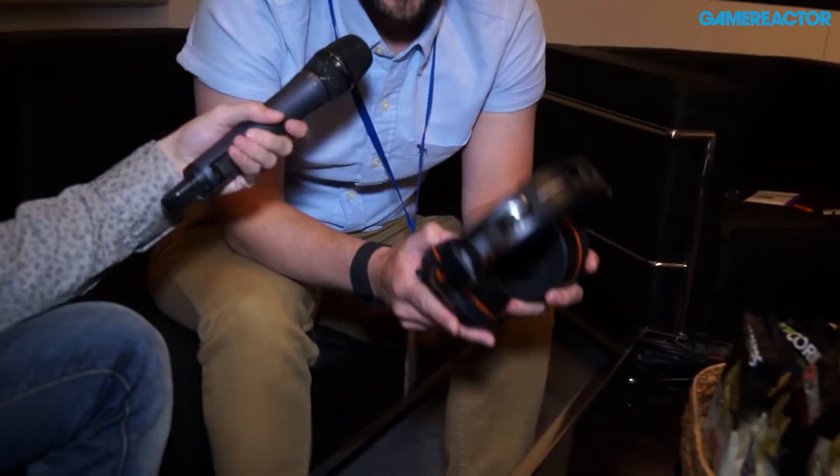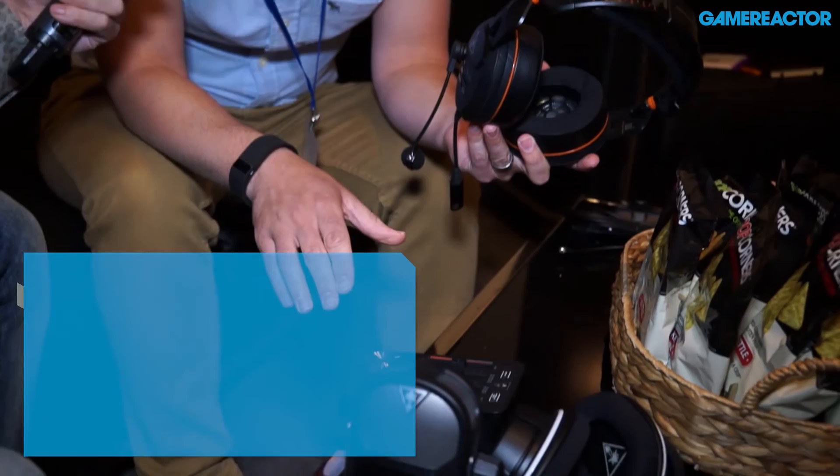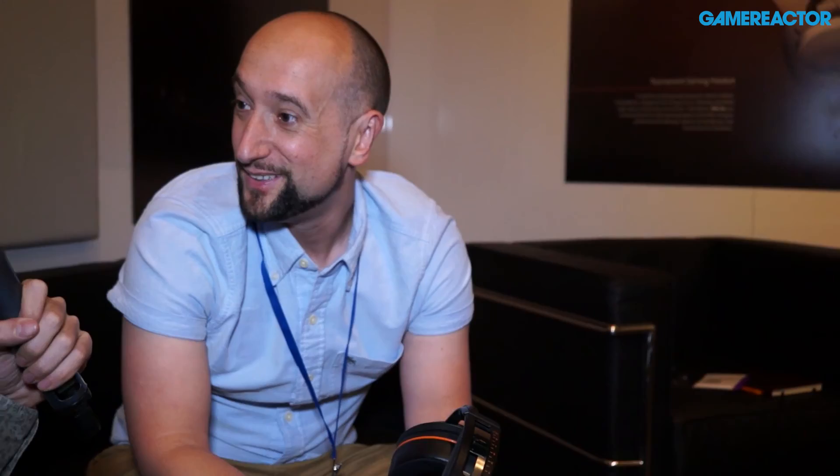Price point for the Elite Pro: the headset is £149 and the Tactical Audio Controller is approximately £179 — though I'd want to double-check the euro prices. There are also bundle options available where if you want to get things together they'll be priced accordingly. Thanks for coming along.